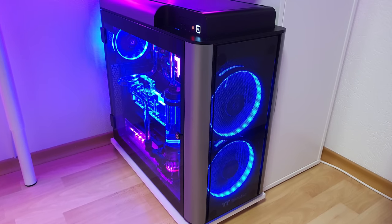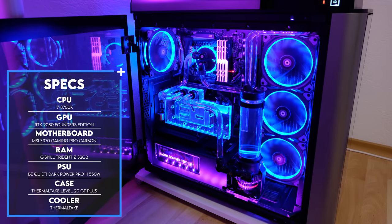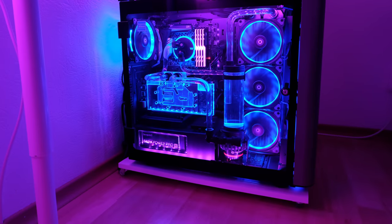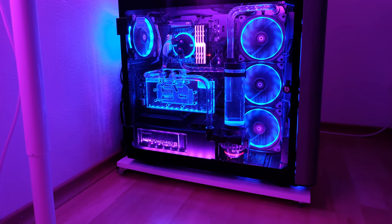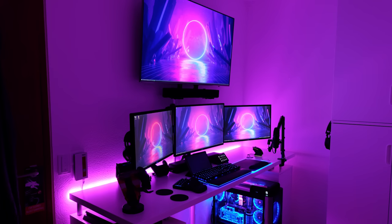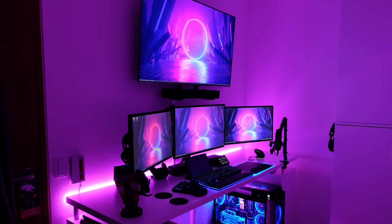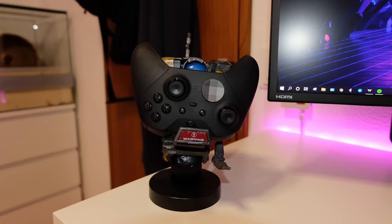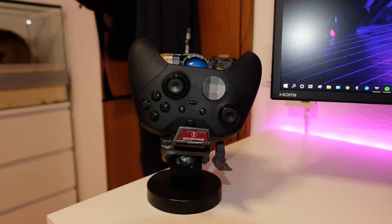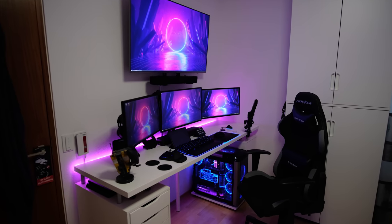The PC powering this monster setup features a custom water-cooled system inside the Thermaltake Level 20 case with some pretty sweet bends. He also put the PC on a small shelf with wheels so he can move it around easily — big brain moves by Richard. Even though the setup looks very busy, Richard did a great job keeping everything nicely spaced out and organized, with no unnecessary items on the desk. Even the Claptrap figurine from Borderlands has its purpose: it adds personalization and also holds up his controller. Excellent planning and execution of this battle station. Thank you Richard for sharing it with us.